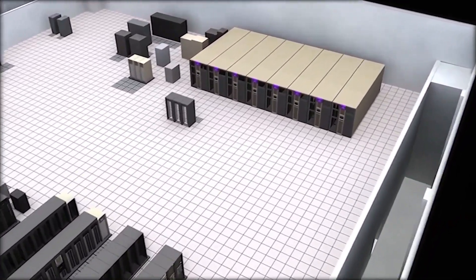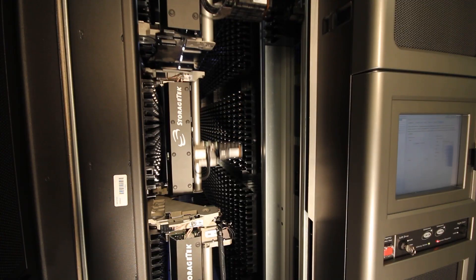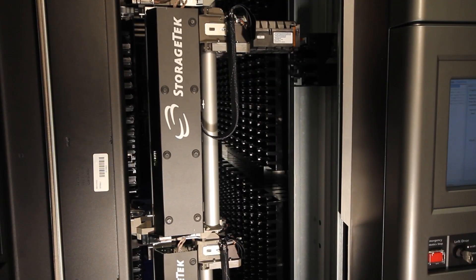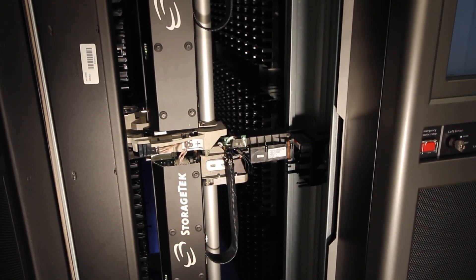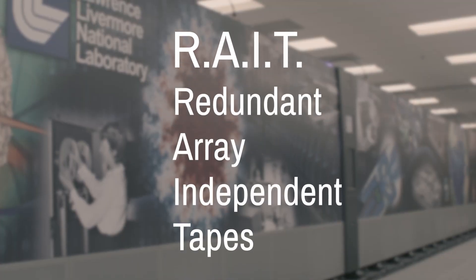Unlike most tape-based solutions, HPSS can span cartridges, split data into streams, and parallelize read-and-write operations for high performance, and duplicate data. HPSS was the first software product to introduce RATE, a redundant array of independent tapes.